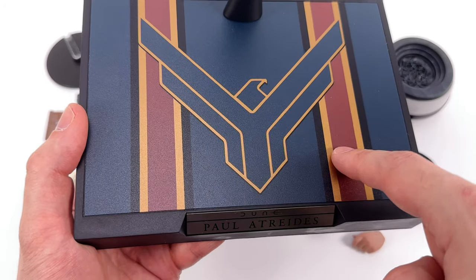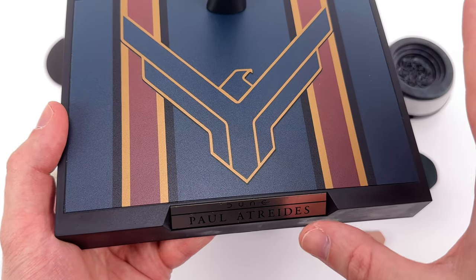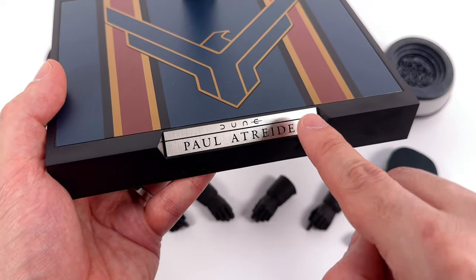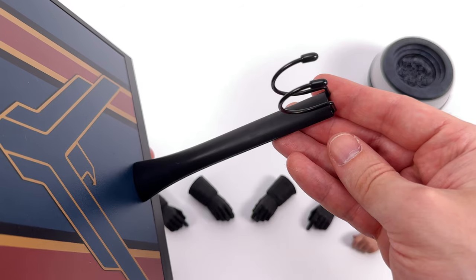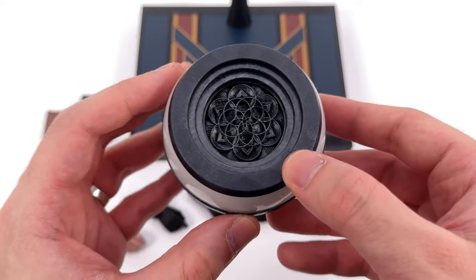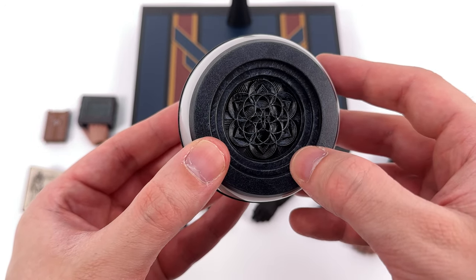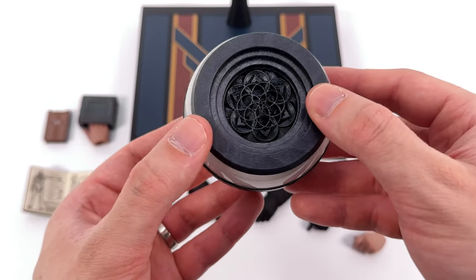Up top we have the House Atreides symbol, and it is this rough textured print with multiple different colours, so it is going to stand out. Around the front, Dune Paul Atreides on an etched metal nameplate. Then up top, an adjustable crotch grabber. This suspiciously Oreo-looking object is not an Oreo — it's a hover lamp. There's some intricate sculpt work in the middle, some translucent sections. Yes, this does light up — we'll get there.